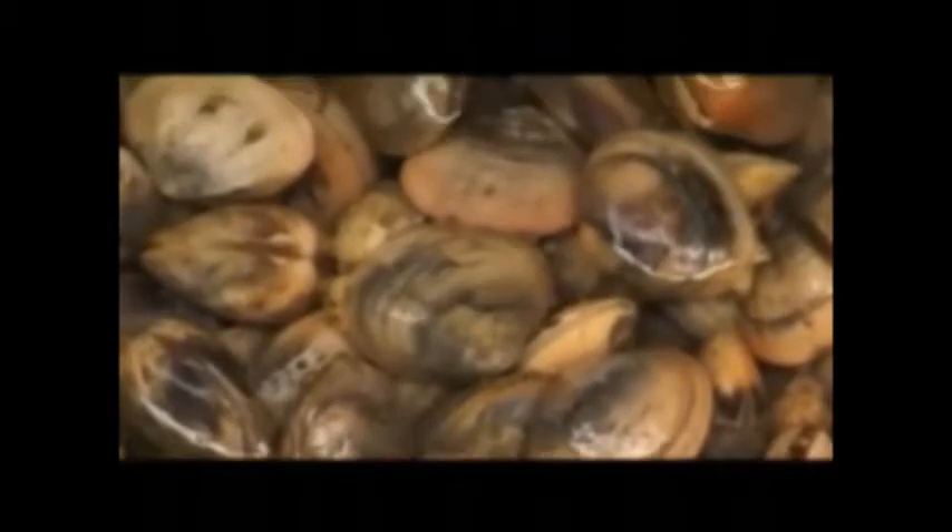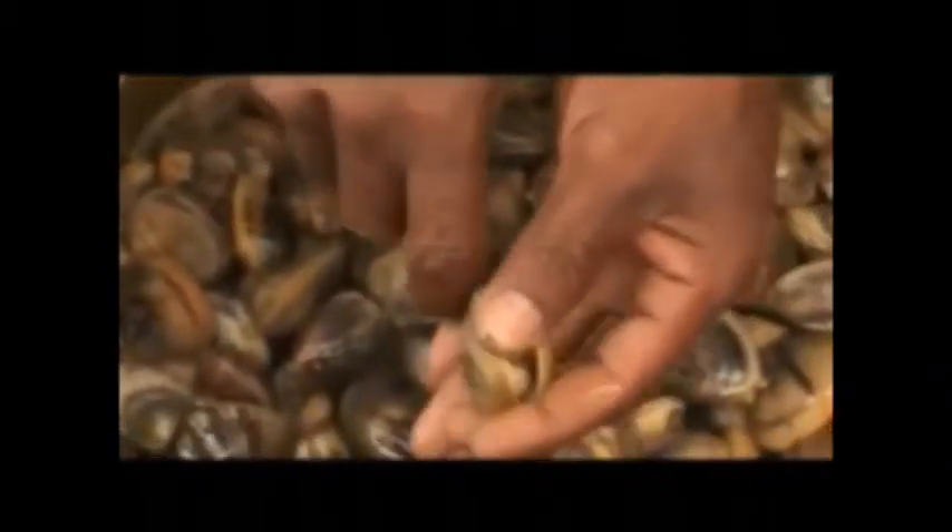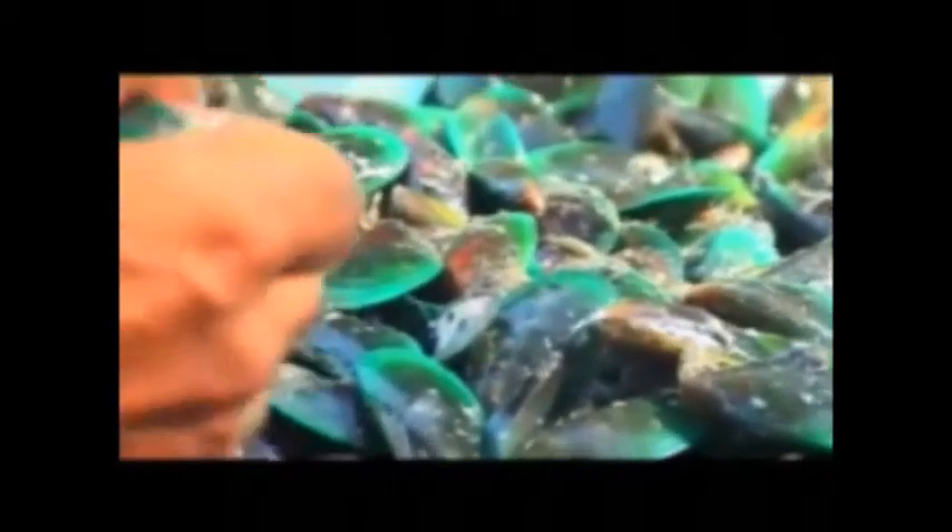Bivalves are mollusks whose shell consists of two hinged valves that protect the soft body. When faced with danger, the two halves are pulled together by a powerful abduction muscle. Found in marine and freshwater habitats, these mollusks are typically unable to extend far out of their shells and live either embedded in sand or mud.